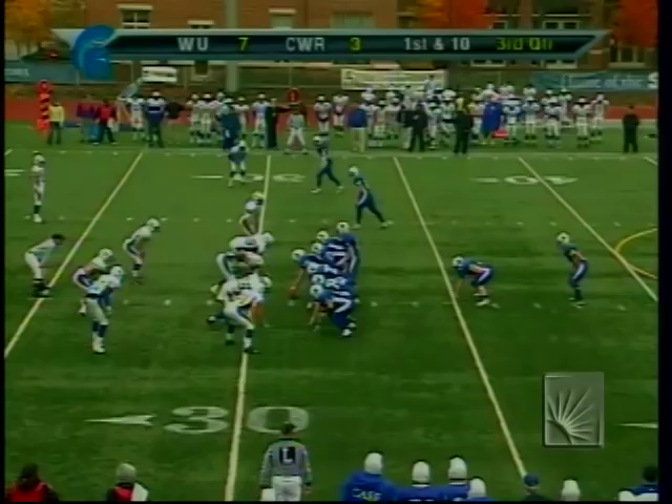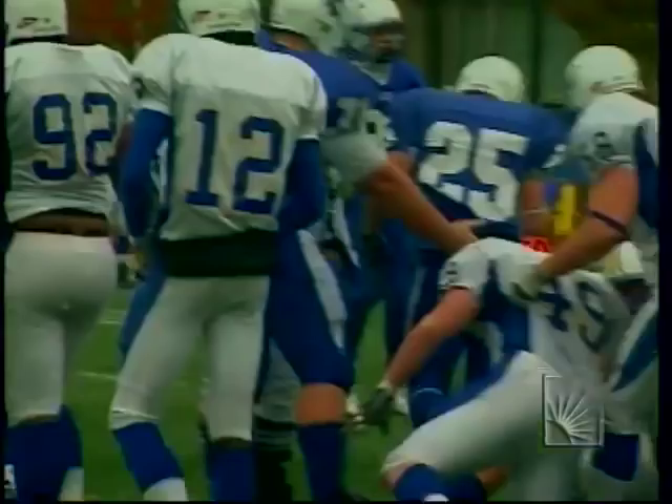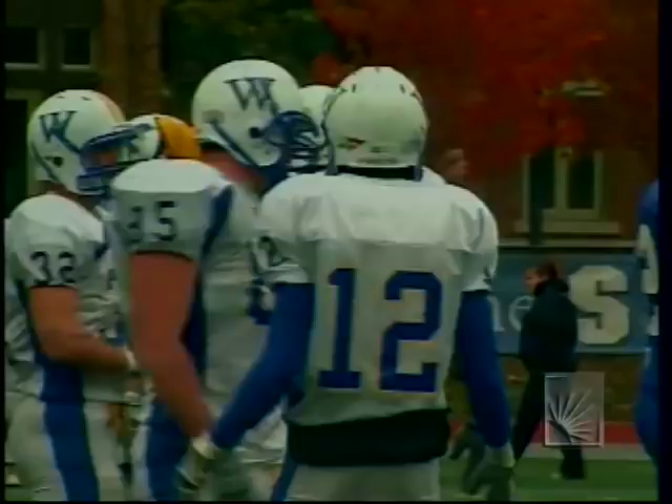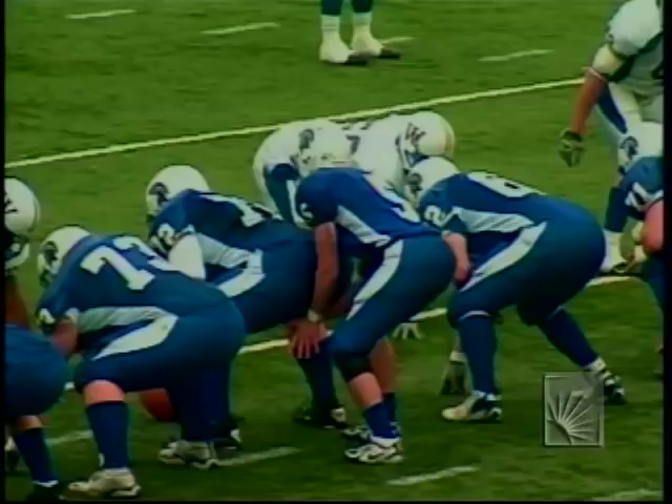Greg Meyer carries the football, gets to the 30 but is driven back. Widener showed an eight-man box. Even with that big Case offensive line, they may not be able to move eight out of the box to give Meyer a running lane. Meyer had a chance to cut it back, but too many white shirts engulfed him.